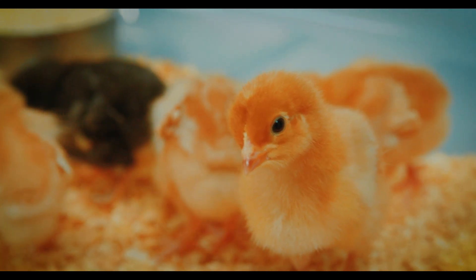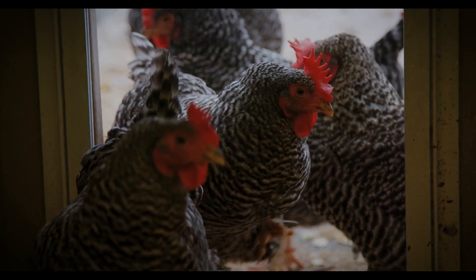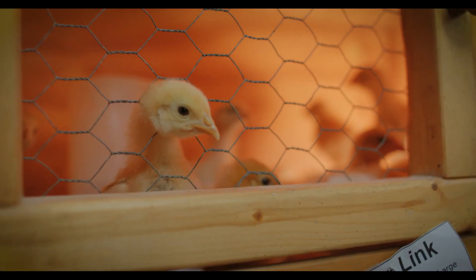From cute baby chick to retirement, there are six important chick stages, each signaling nutrition changes to your flock's complete feed.